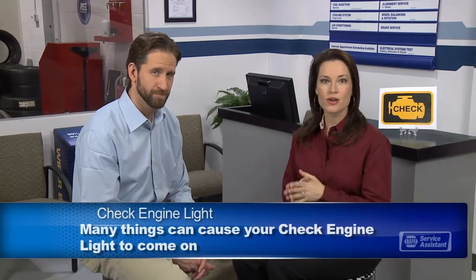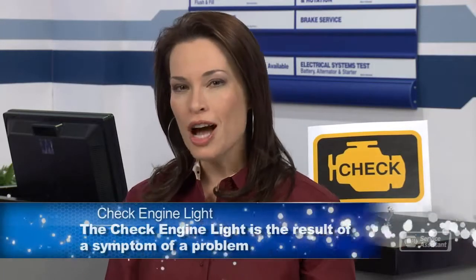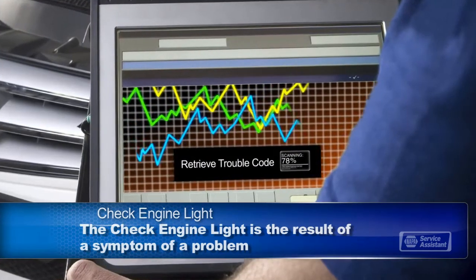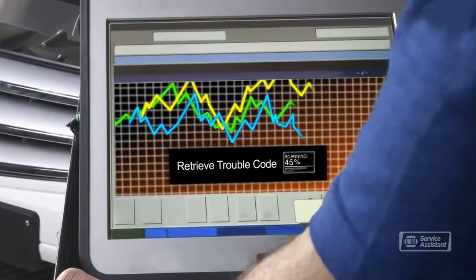When my check engine light comes on, I'm torn between utter panic and just wanting to ignore it and hope it goes away. That same check engine light could be coming on for anything, from serious damage to your transmission all the way down to just a loose gas cap. There's a very common misconception that the trouble code stored in your engine computer when your check engine light comes on will specifically identify a problem. It's really more like pointing to the symptoms of a problem — like taking your temperature and seeing 101 degrees, your thermometer tells you your temperature is out of the normal range, but doesn't tell you why you have a fever.